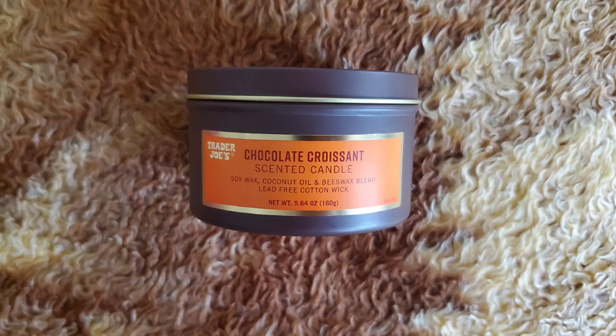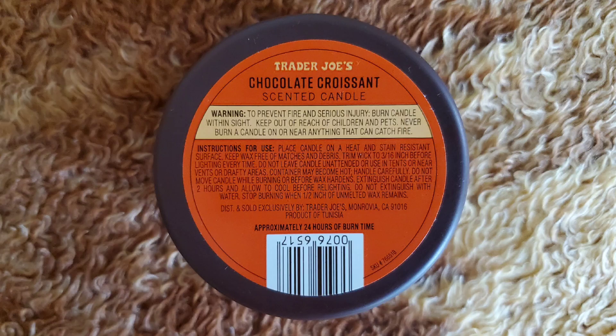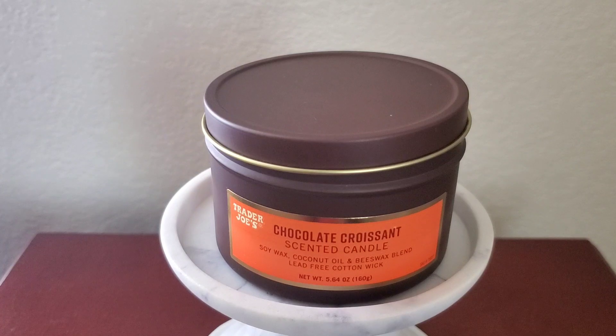Hi everyone! Today I'll be doing a review on the new Trader Joe's 2023 candle which came out for their holiday or Christmas collection. It is called Chocolate Croissant — I was waiting for this by the way. The type of wax listed says Soy Wax, Coconut Oil, and Beeswax Blend with lead-free cotton wicks. Net weight is 5.64 ounces or 160 grams with an approximate burn time of 24 hours.